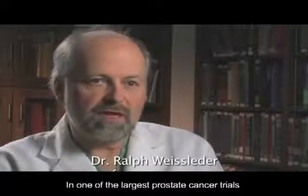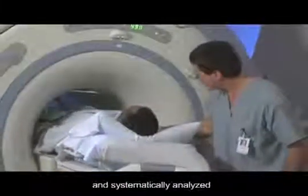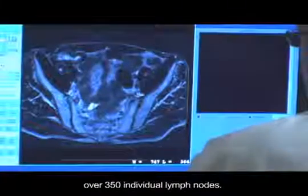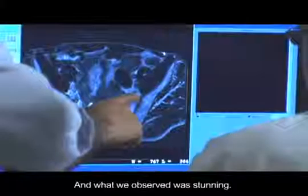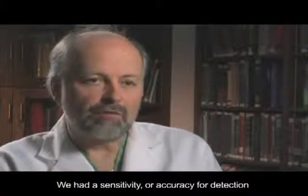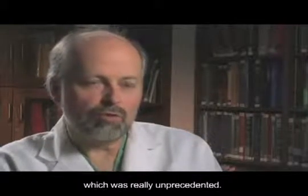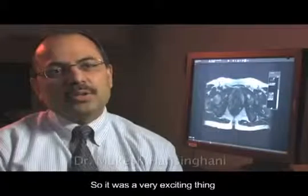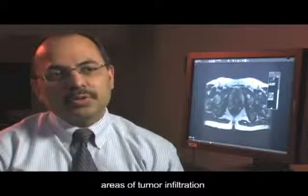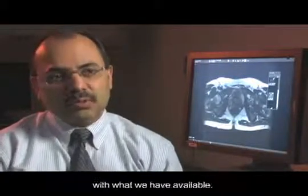In one of the largest prostate cancer trials, we imaged over 80 patients and systematically analyzed over 350 individual lymph nodes. What we observed was stunning — we had a sensitivity or accuracy for detection of lymph node metastasis well over 90 percent, which was really unprecedented. It was very exciting to be able to pick out these small areas of tumor infiltration, which beforehand was not practically possible with what we had available.